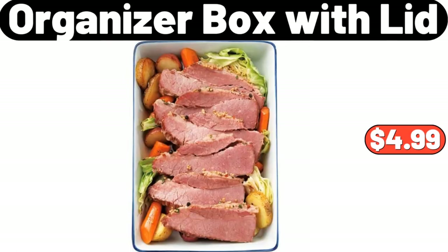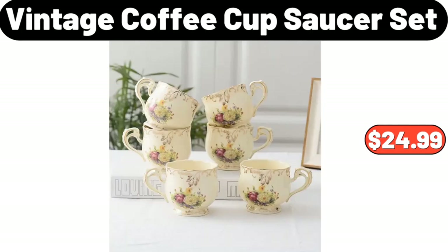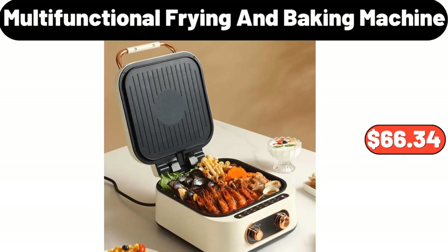Fresh Black Angus USDA Choice Premium Corned Beef Flats, 1LB, $4.99. Vintage Coffee Cup Saucer Set, $24.99. Multifunctional Frying and Baking Machine, $66.34.